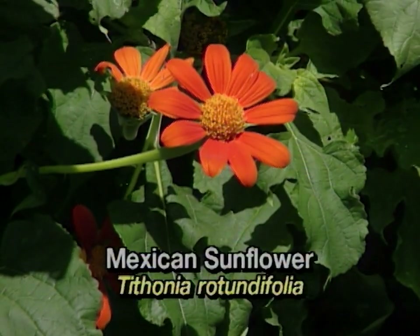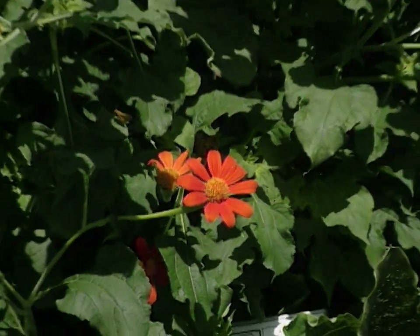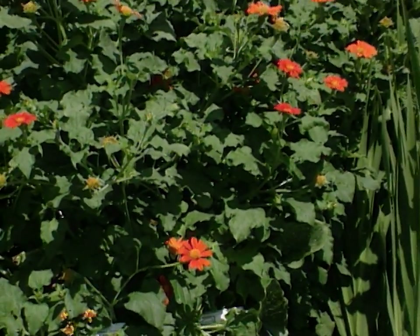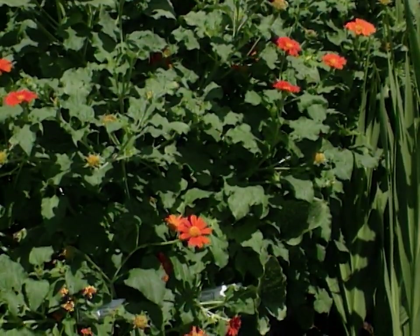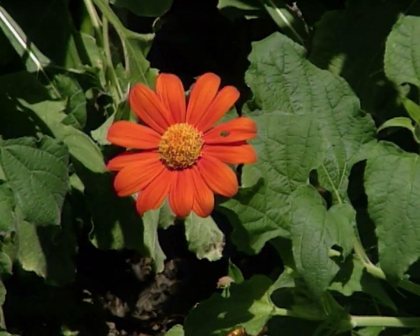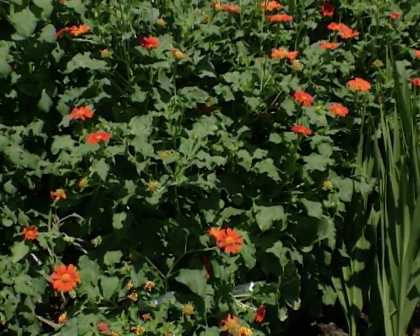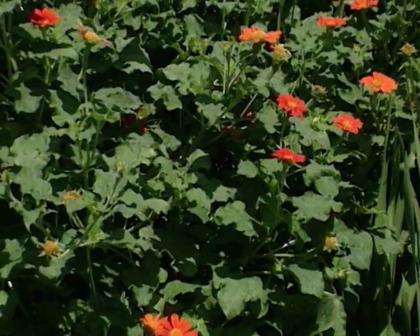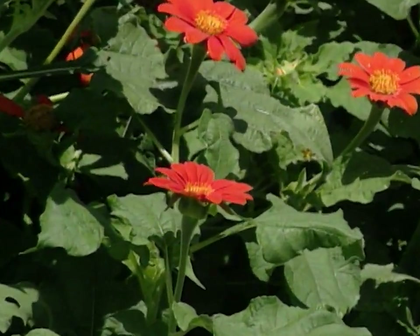Another great plant is tithonia, or Mexican sunflower. We've got this planted in our orange garden this year and right now it is a beacon in that garden. It has a wonderful bright orange flower and a very dark green leaf. This is again a tall plant and it is very heat and drought tolerant, so it's a good plant for an area that might not get so much water.